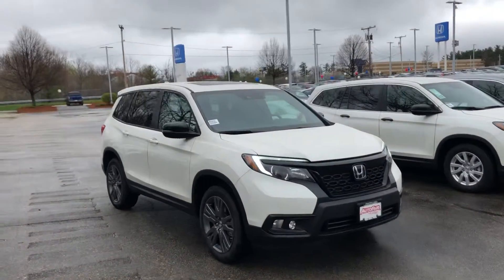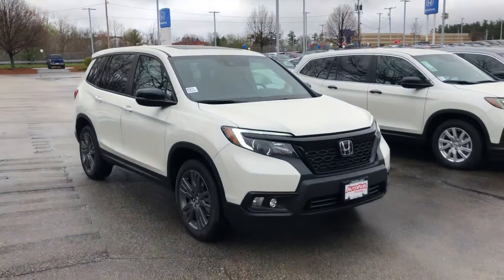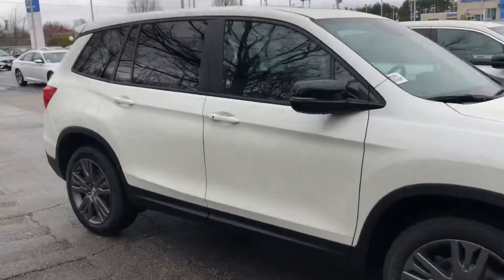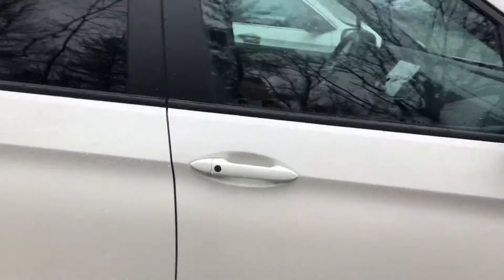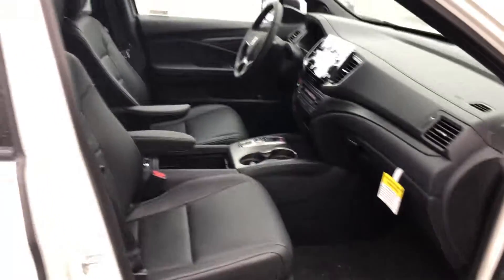So it's your EXL model, so you get some noticeable features on your exterior. You get your sunroof up top, your alloy wheels, your fog lights, along with your LED daytime running lights — nice front end.